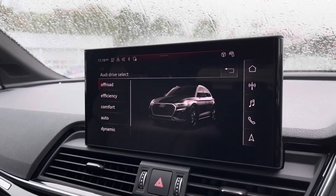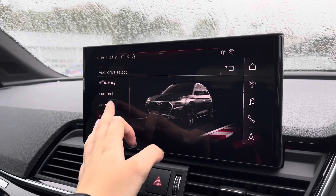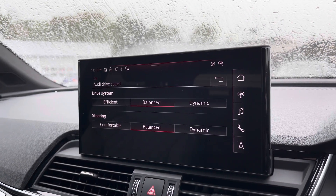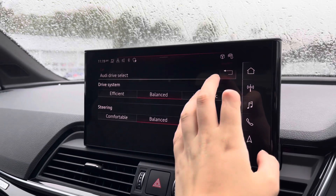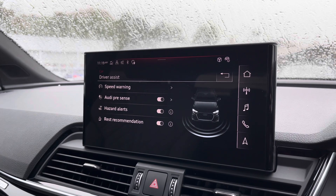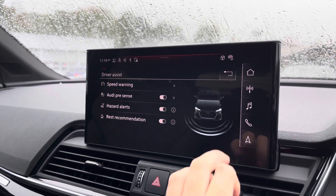Onto the car settings, we've got the Audi drive select, which allows you to adjust from off-road up to dynamic, as well as individually changing the drive system and steering to suit your preferences. The driver assist comes fitted with speed warning, Audi pre-sense, hazard alerts, as well as rest recommendation.